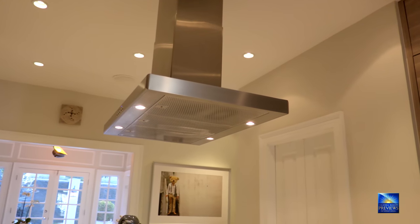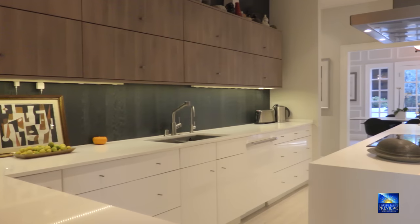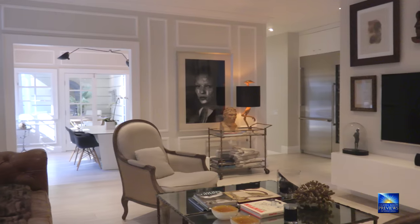You'll never want to leave your dream kitchen, and you'll want to spend time cooking for your friends and family with the beautiful stainless steel Thermador appliances, wood finishes on the wall, airplane-style cabinets in the center island, and the wonderful breakfast room overlooking the gardens.